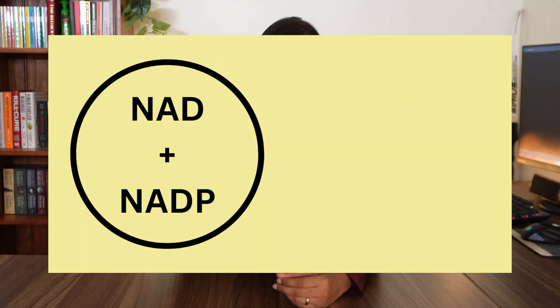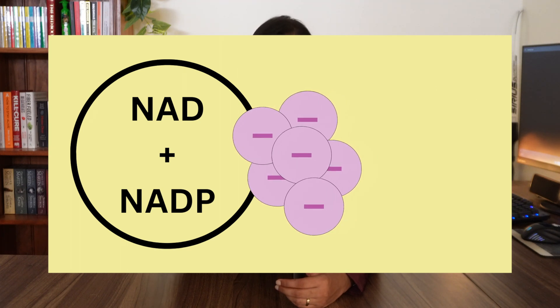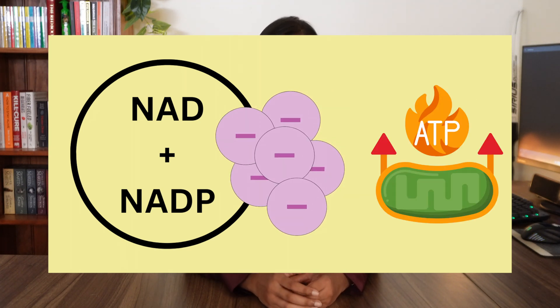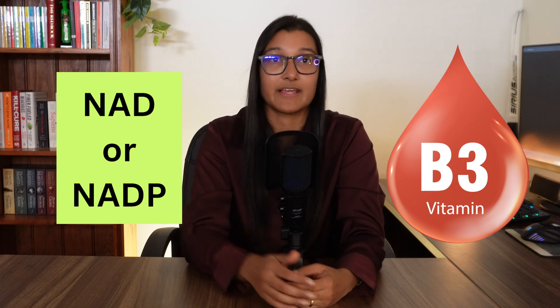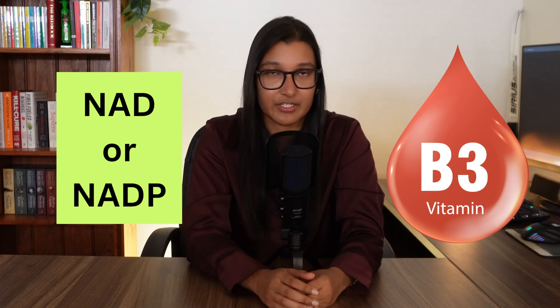NAD and NADP participate in this electron transport chain — they accept electrons and pass them along, creating the conditions needed to make ATP. This is a very simplified explanation of a huge process, but the key takeaway is that vitamin B3 turns into NAD and NADP, which are needed to make ATP, or energy, in the body. This is why if you don't have enough vitamin B3, your energy levels can be low.